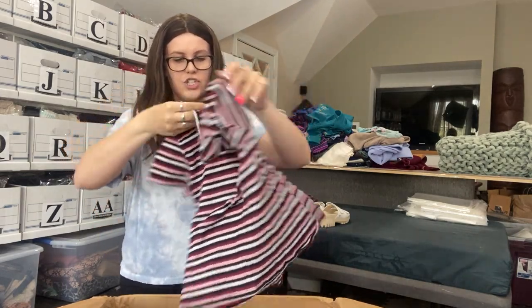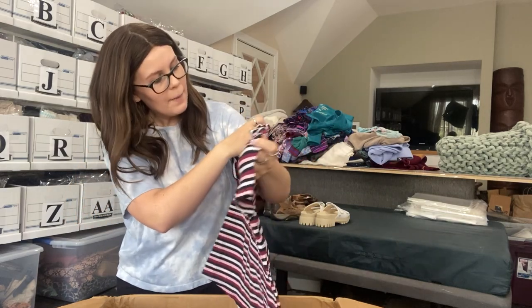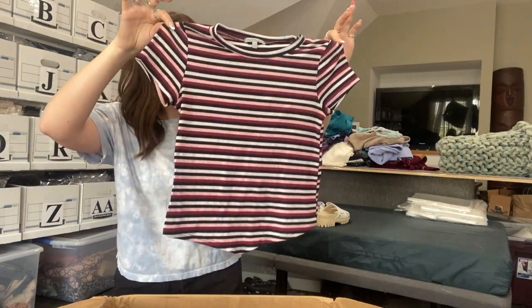We're not even halfway through this box. We have a Charlotte Russe striped kind of crop mini tee — it is slightly cropped, size small. I could list this one, but if I did, I would only be expecting like $5 to $10 from it.